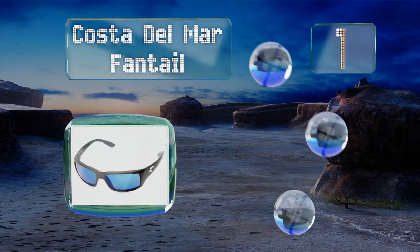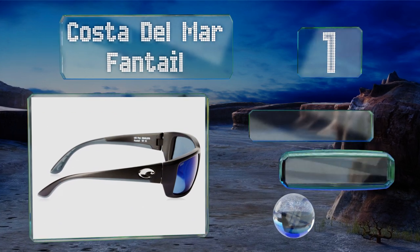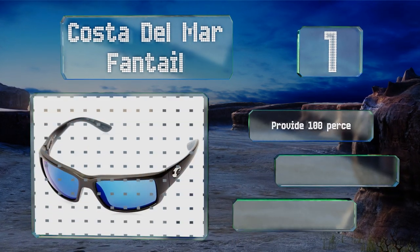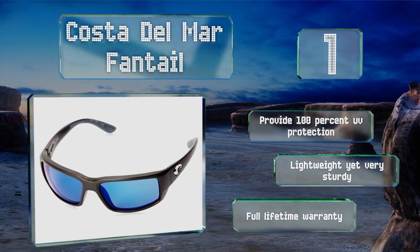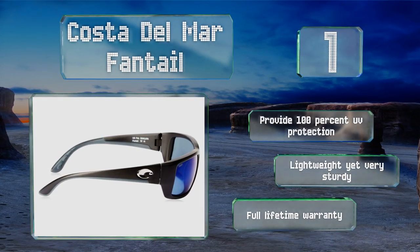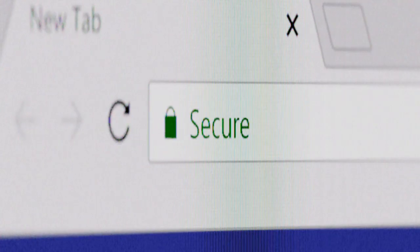Coming in at number one on our list, the Costa Del Mar Fantail comes in a range of frame options, but whichever you choose, make sure to select one of the blue or green 580 lenses, as these are the best for increasing contrast and cutting down glare from the water's surface. They provide 100% UV protection, are lightweight yet very sturdy, and are backed by a full lifetime warranty.